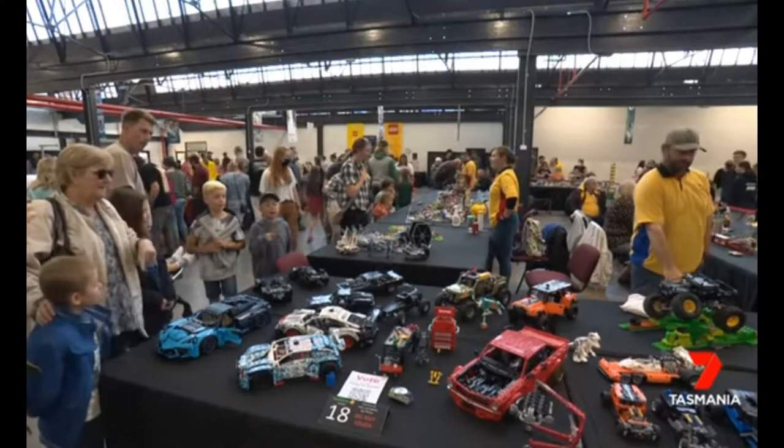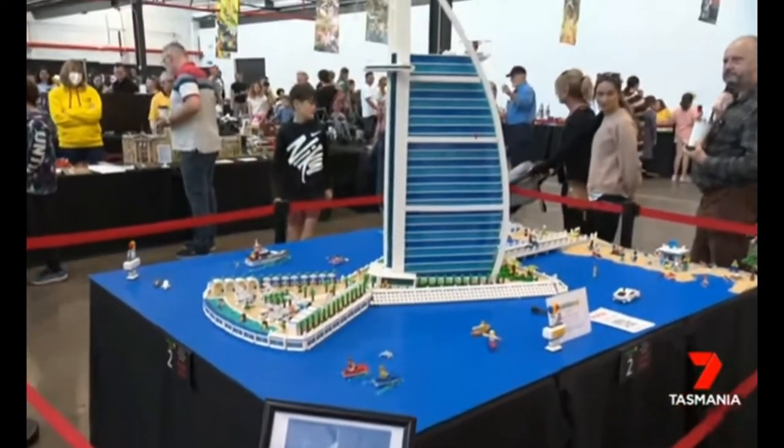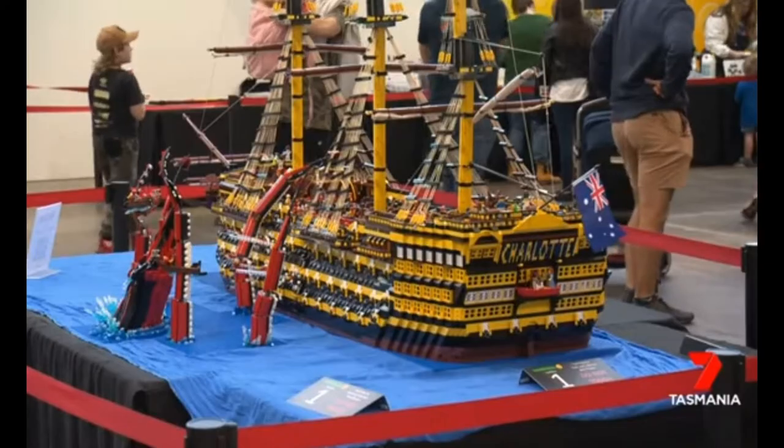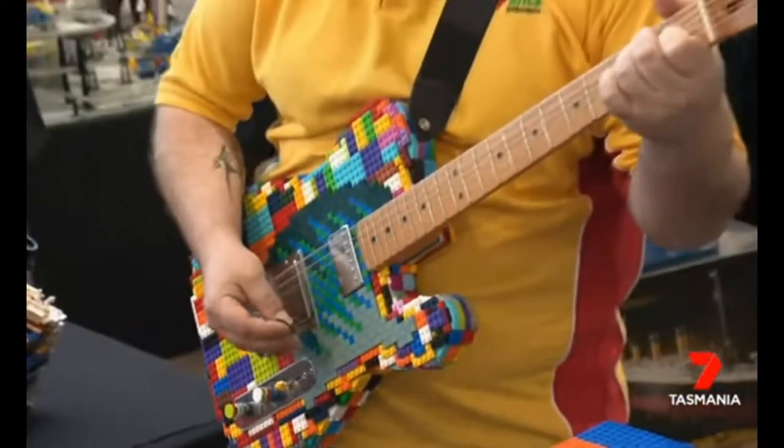The event by the Tasmanian Brick Enthusiasts featured a scale replica of the world's only seven star hotel, a field of carrots, a pirate ship and even an electric guitar built from Lego.